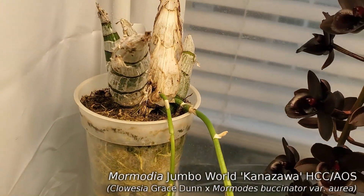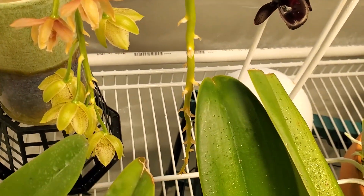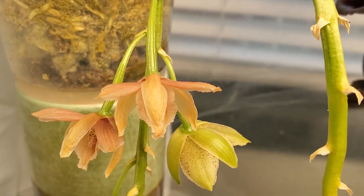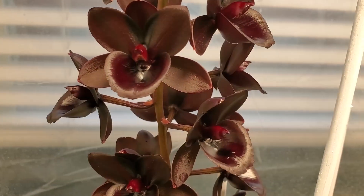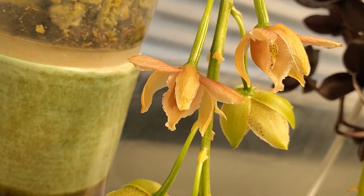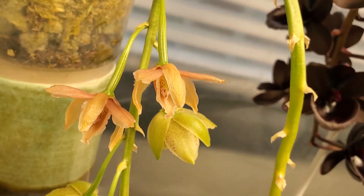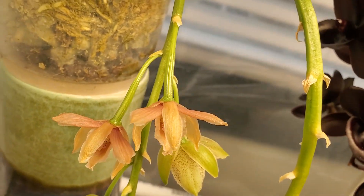Next to that we have Mormodia Jumbo World, which got an HCC last weekend. All the flowers on one spike have come off; the one next to it still has some flowers. These two got pollinated as well — the one on top was pollinated with the pollen of Desert Davison. The flower on the side that's turned pink is a self — I took pollen out of one Mormodia flower and put it into the other one. The stems do look like they're kind of swelling a little bit, so we'll see.